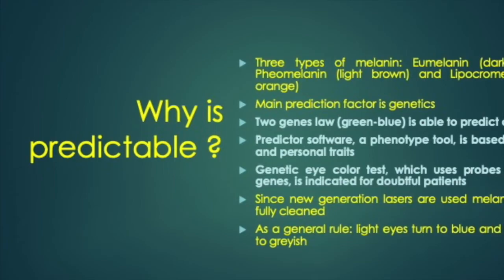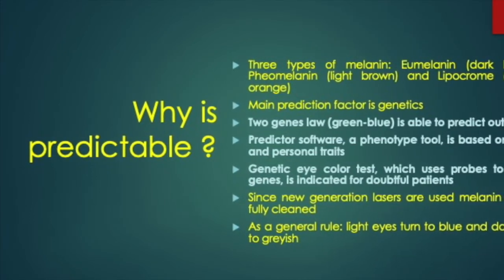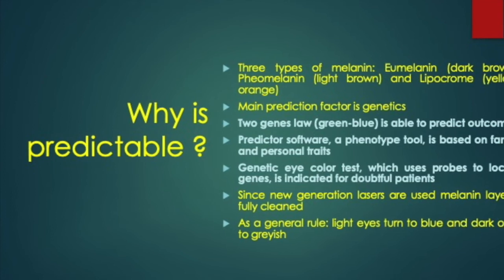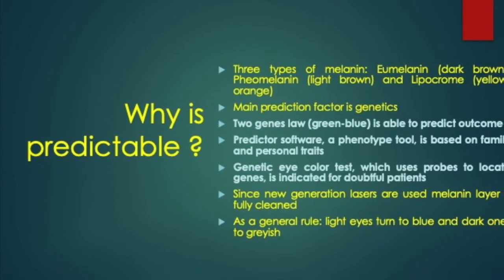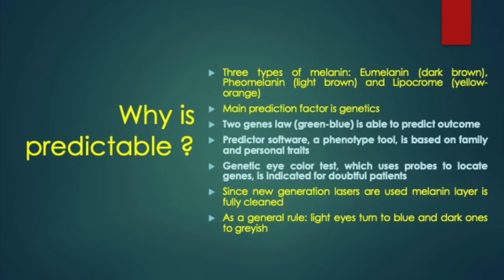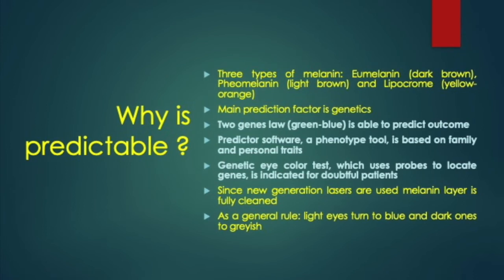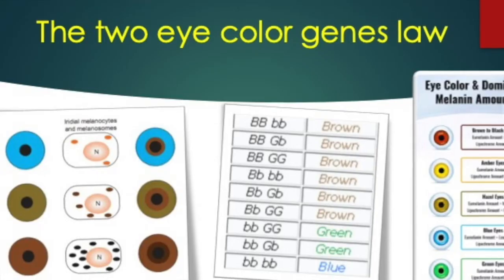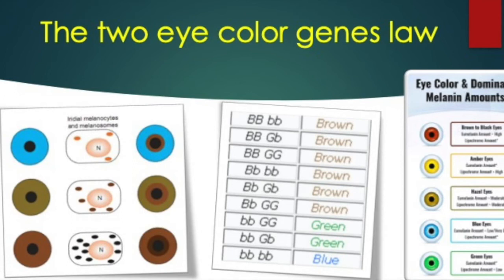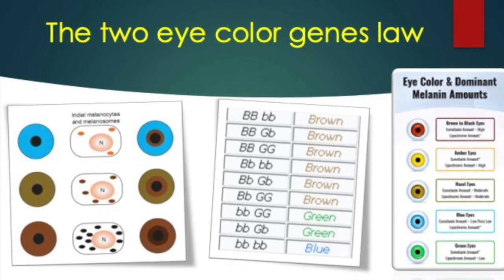There are three types of melanin: eumelanin (dark brown), pheomelanin (light brown), and lipochrome (yellow ochre), and their expression is determined by genetic factors — the law of the two eye color genes: green and blue. We have also developed prediction tests, both phenotypic and genetic. Although the lasers we use today produce easily predictable colors — light eyes go to blue tones and dark eyes to grayish — the law of the two genes of eye color is that the dominant gene is brown, followed by green, and totally recessive blue.